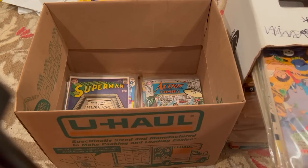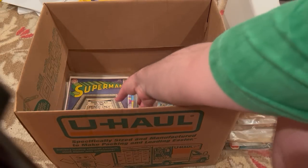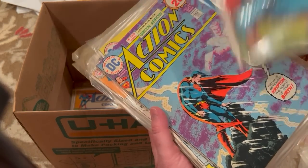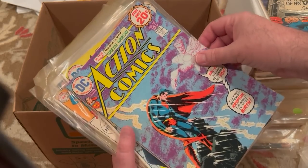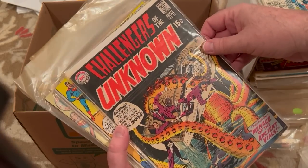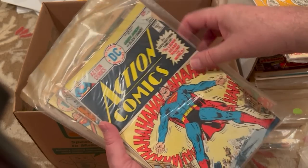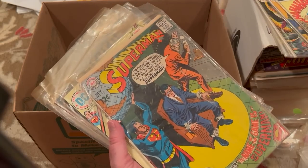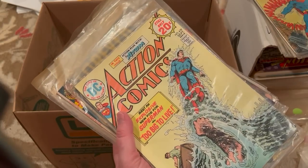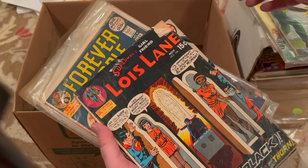Once I get these all cataloged, I'm really going to have to spend some time going through my personal collection to see what I'm missing — especially the titles I collect, like Action. Superman 213. Action 440, 434, 377. Challengers of the Unknown 77 — that's a nice book. Action 386. Looks like 450. Superman 211. Action 439. Jimmy Olsen 119. Oh! This is in bad condition, but wow — let's look at this book.